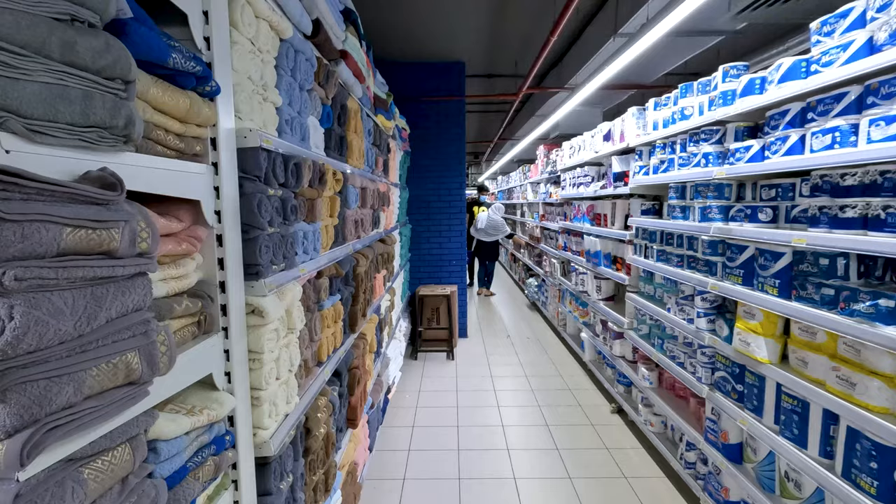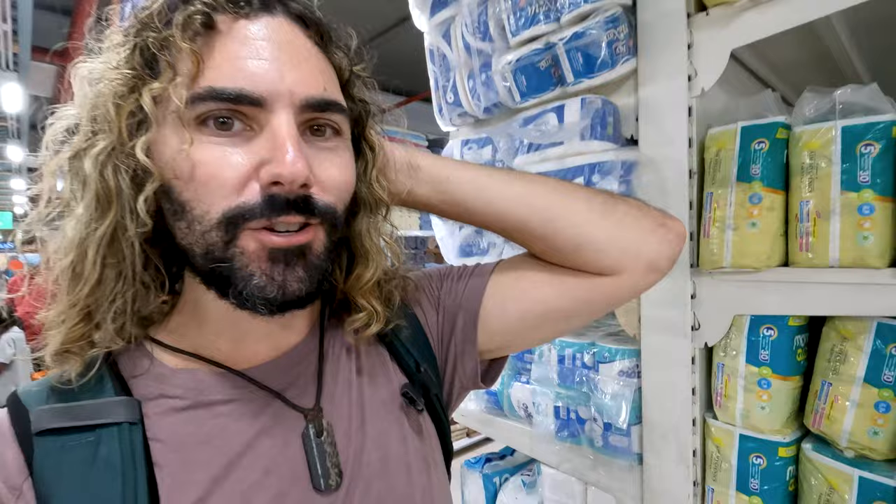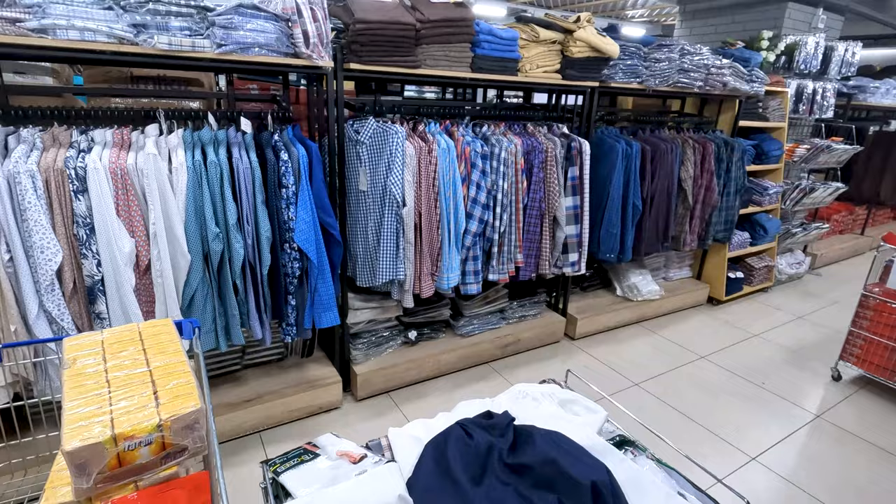We've got your toilet papers, your towels, and everything we need. I'm here — I just really need some water and snacks. I don't need anything down the diaper aisle. Let's go take a look at the men's threads here.